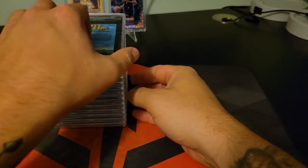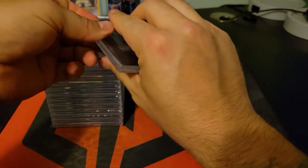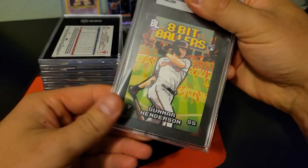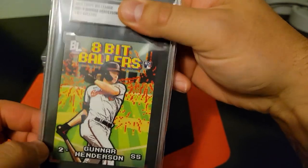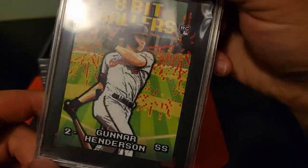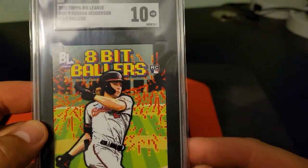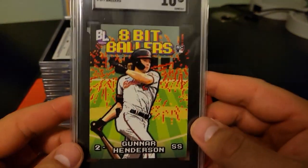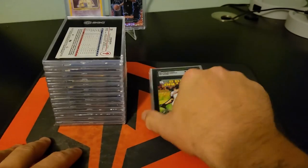We're just gonna start from the bottom. Alright, so eight-bit Ballers from 2023 Topps Big League of Gunnar Henderson. Looks good to me — all the corners and stuff. Let's see what we got here. A 10! Amazing. This one I honestly submitted just for my personal collection; I just think it's a really freaking cool looking card. I enjoy that a lot, so hey, we got a 10!